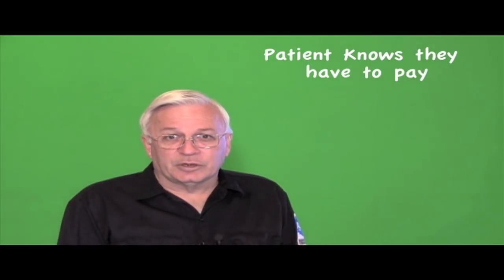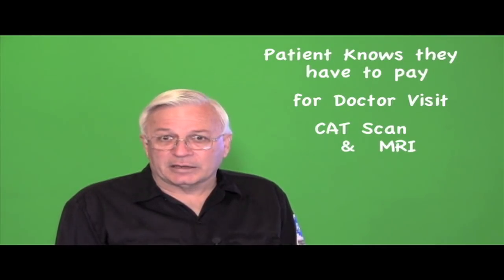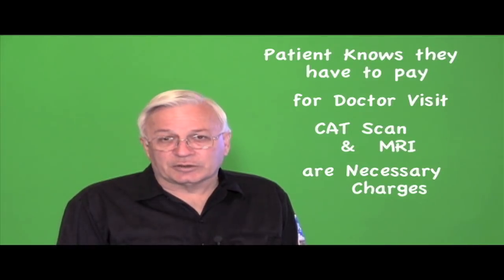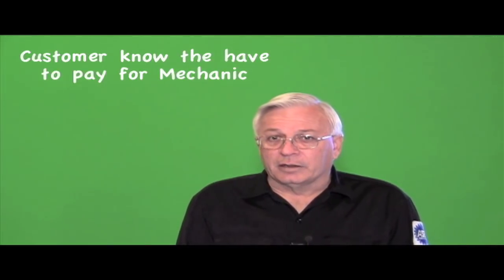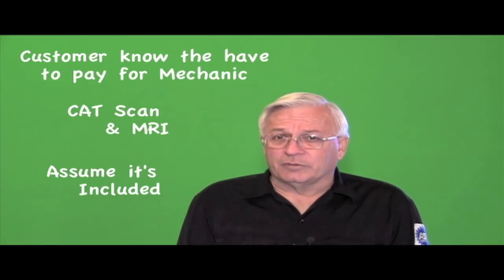Now, I'm not trying to say that a mechanic is the same as a medical doctor, nor a medical doctor the same as a mechanic. But I am saying that we both use advanced diagnostic technologies to be the best that we can in our own specialized fields. The difference comes from the patient's or the customer's perspective about paying for this diagnosis. A patient knows they have to pay for the doctor's exam, and when the doctor orders a CAT scan and an MRI, it's just a necessary charge so the doctor can make an accurate diagnosis. But when the mechanic orders a CAT scan or an MRI, the customer just assumes that it's part of the regular charge.